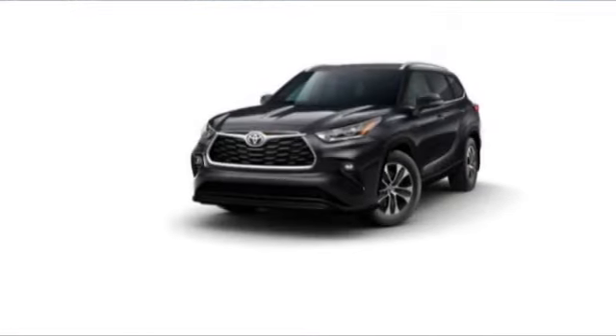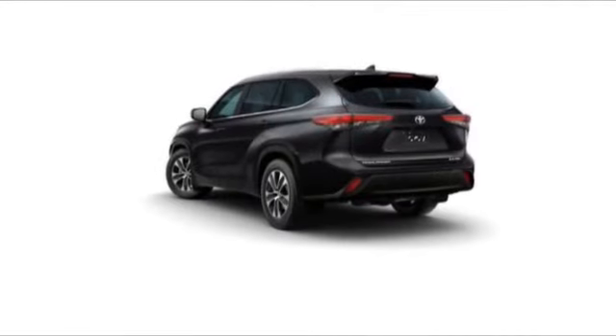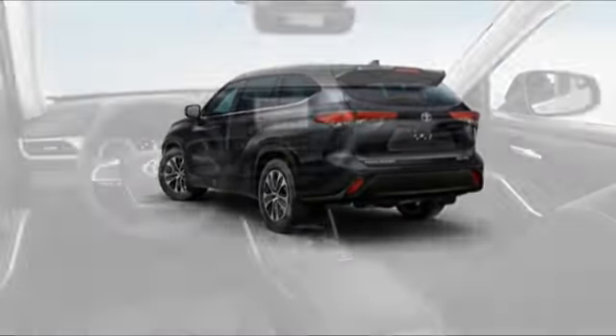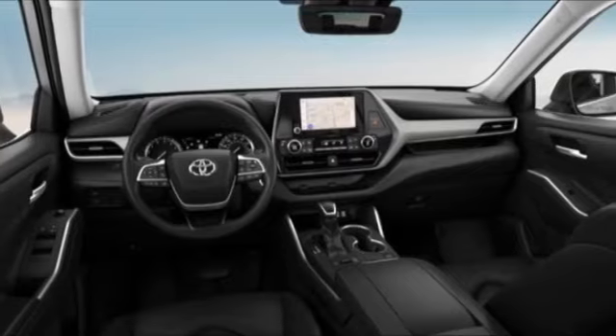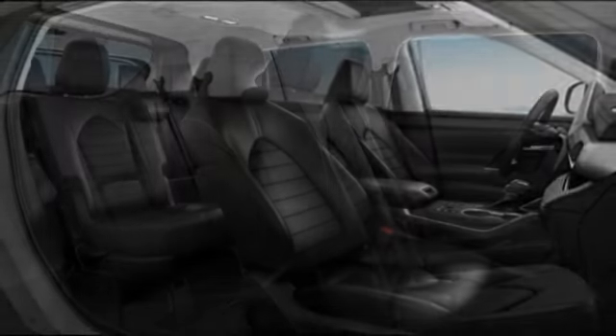Here are some of this vehicle's great options: tire pressure monitor, turbocharged heated mirrors, all-wheel drive, rear spoiler, brake assist, traction control, stability control, daytime running lights, and LED headlights. Come take a test drive today.